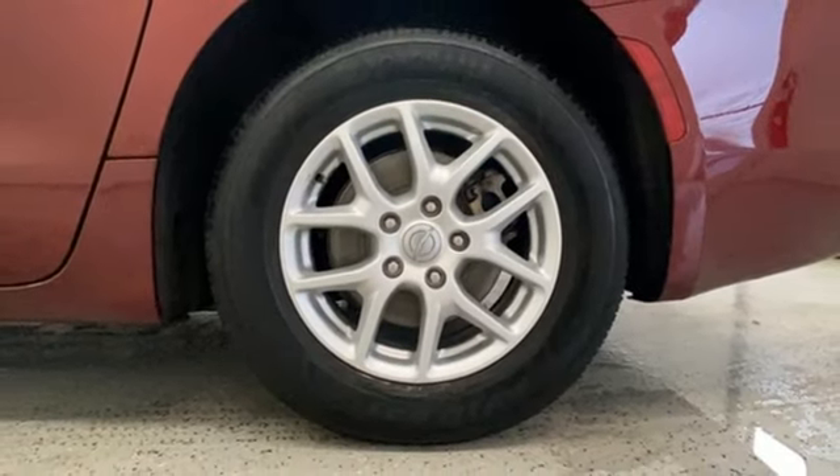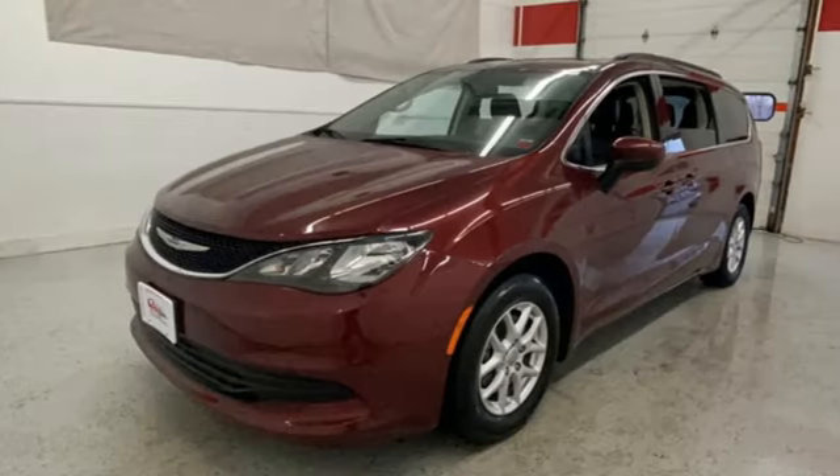Since 1925, Chrysler has done more than just make vehicles. It has made history.